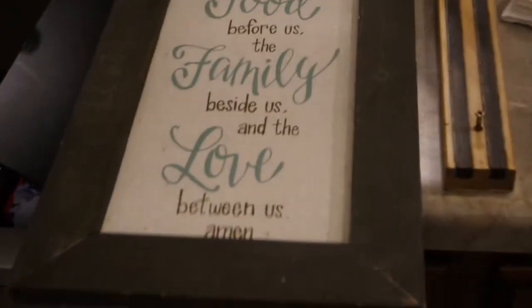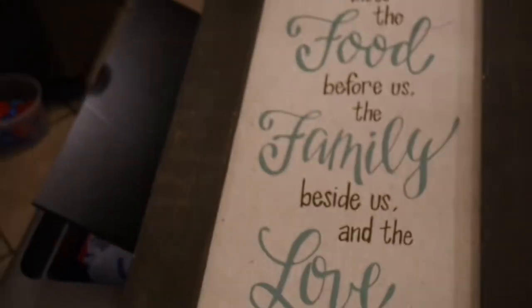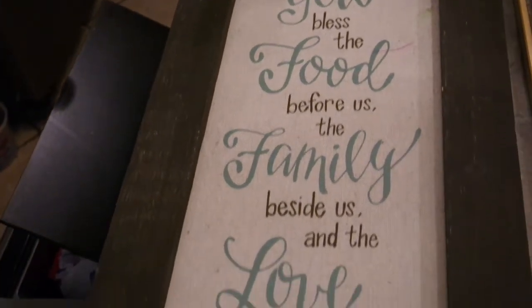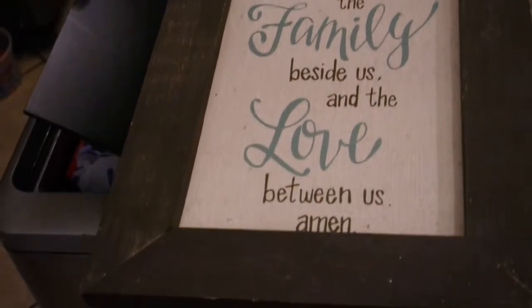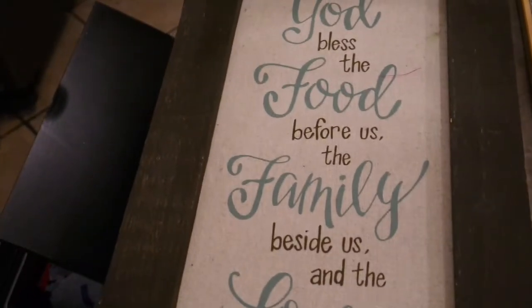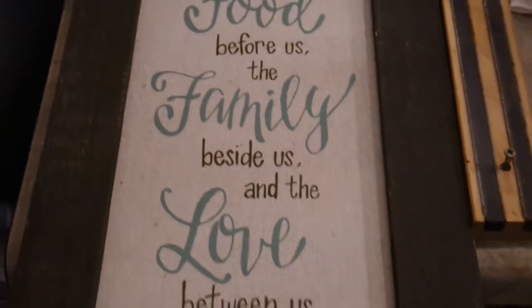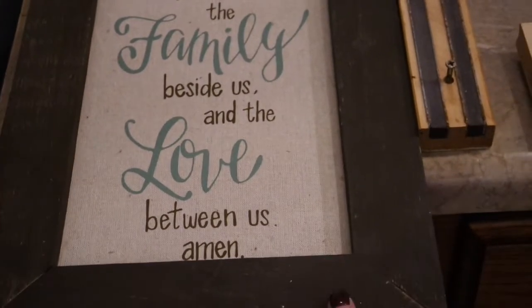The first thing I found was just a few days ago — this beautiful burlap printed prayer that says 'God bless the food before us, the family beside us, and the love between us. Amen.' I love this. I'm pretty sure this brand is from one of the Christian bookstores, and if you're familiar with home decor from those stores, they're very pricey.